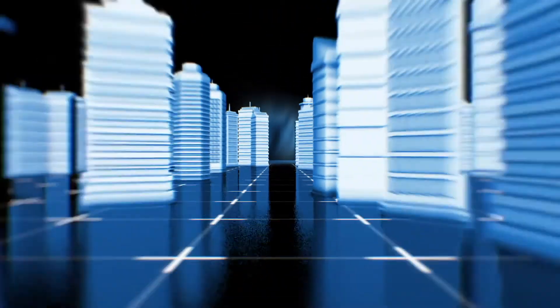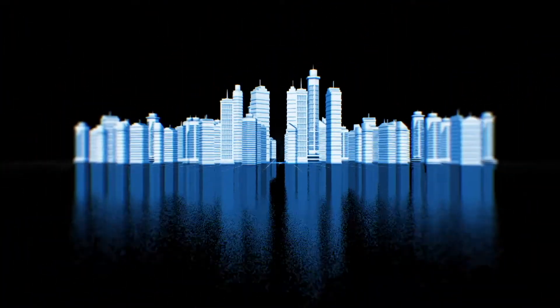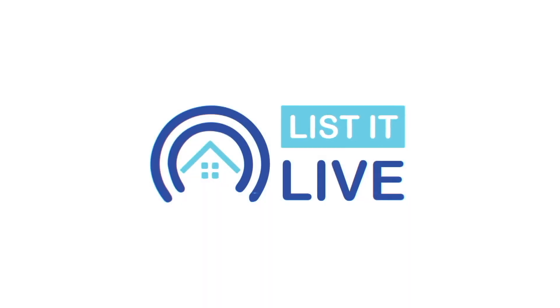Welcome to List It Live where we show you San Diego's hottest homes for sale. We are joined today with Amy Soffler of Coldwell Banker West. Good, thank you for having me today. I love having you in studio and I love diving into these East County homes.